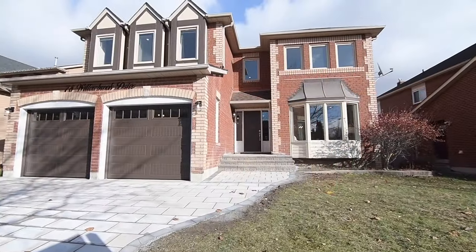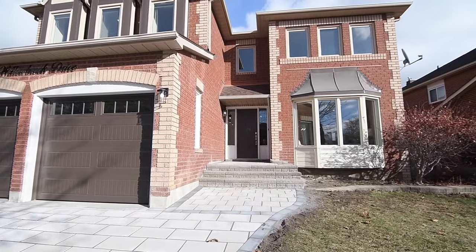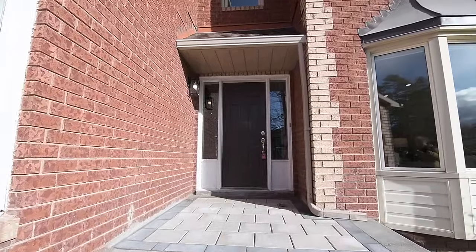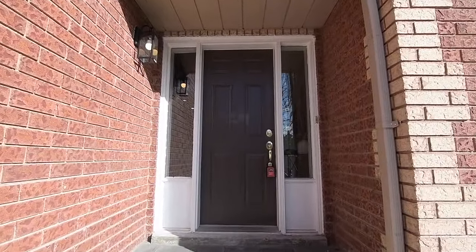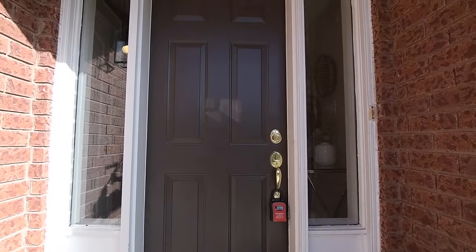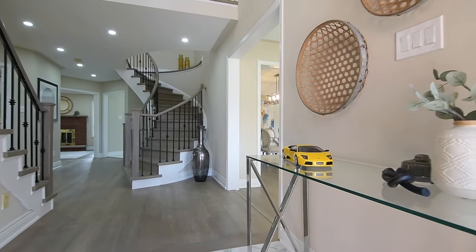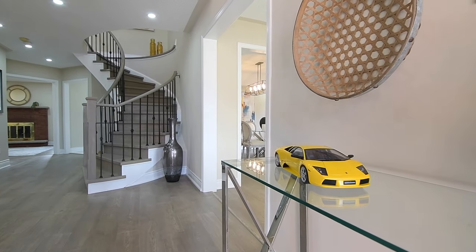This detached brick home has a double car garage, a new interlocking driveway and front walkway, and a nicely-sized, fully-fenced backyard, while also showcasing two levels of beautifully updated living space well-suited for growing families and having a bright, open layout that is ideal for entertaining.